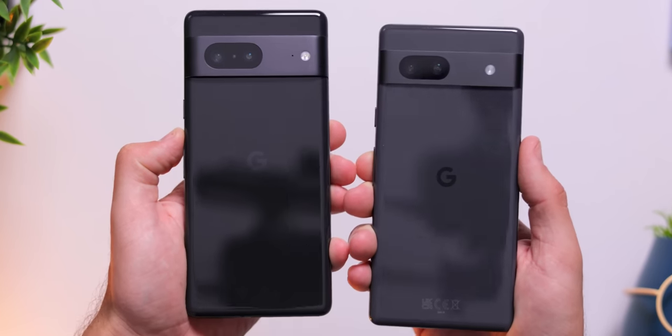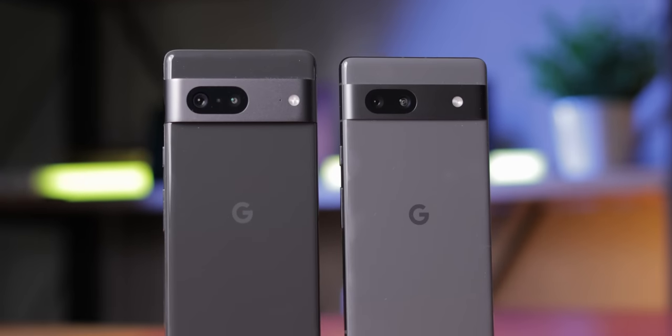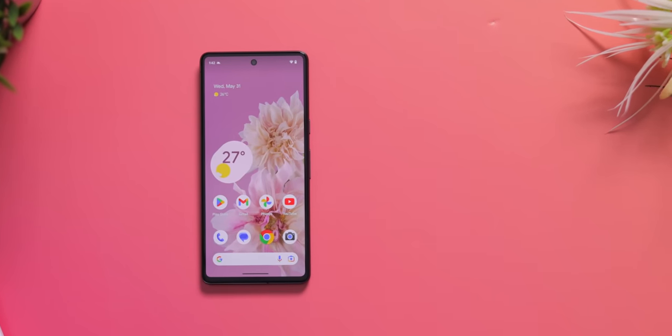This is the brand new Google Pixel 7a and this is the Google Pixel 7, and these two not only look extremely similar — they might be the most similar phones launched by the same company ever. So if you're wondering which one you should buy, let me explain, because there are some differences you can miss and make the wrong choice because of that.